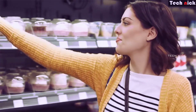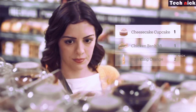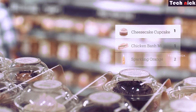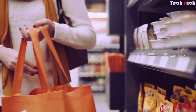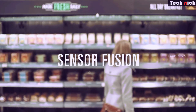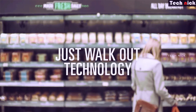Each sensor is linked to a specific product ID. When you pick up a product, the sensor automatically detects it and adds it to your virtual cart in the Amazon app. You can also pay using a virtual card, and the payment is processed through your linked account.